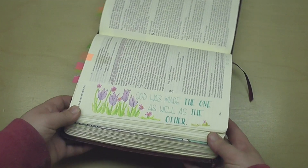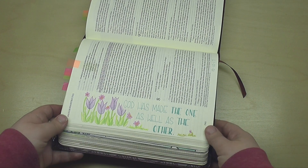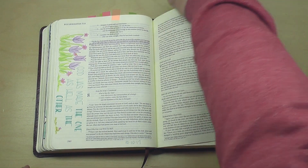This was another video that is already live. God has made the one as well as the other — talking about seasons of prosperity and seasons of suffering and how God is not surprised by either one. He's always with us.